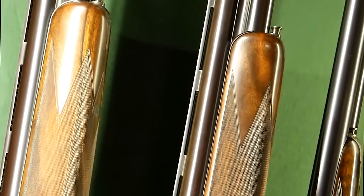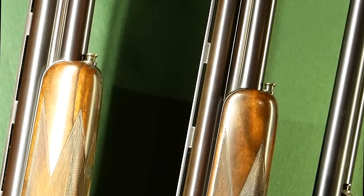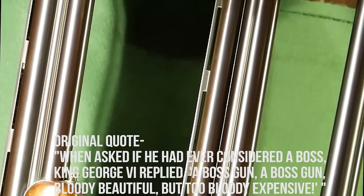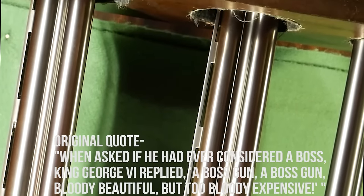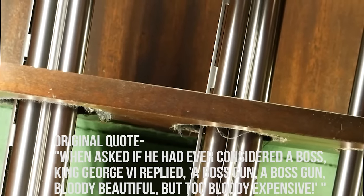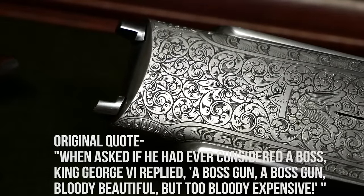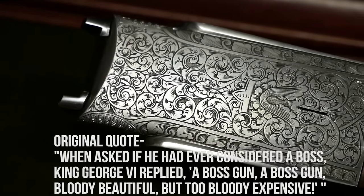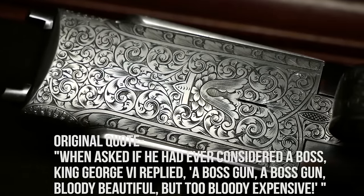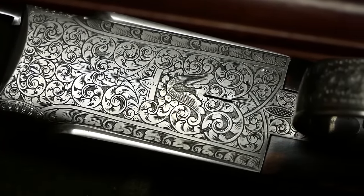It really doesn't get any more exquisite than these shotguns we're looking at right now. We even got a quote from the King of England from around the 1950s, where the King was shooting a Boss shotgun and somebody asked his opinion on it. He said it's a mighty fine shotgun, but it's really expensive. Can you imagine that? The King of England calling a single shotgun extremely expensive.